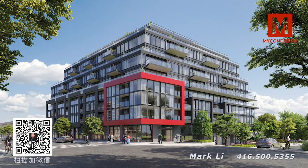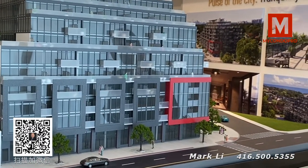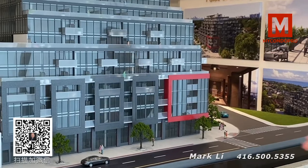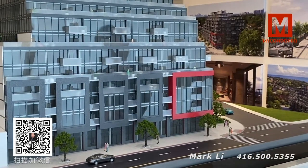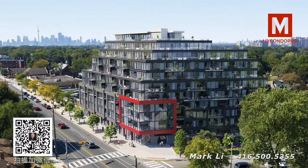The Menderly Condominiums is going to be located right on site here at the Smellis Offers, basically at the northwest corner of Kingston Road and Menderly Drive. The Menderly Condos is going to be 12 stories high.